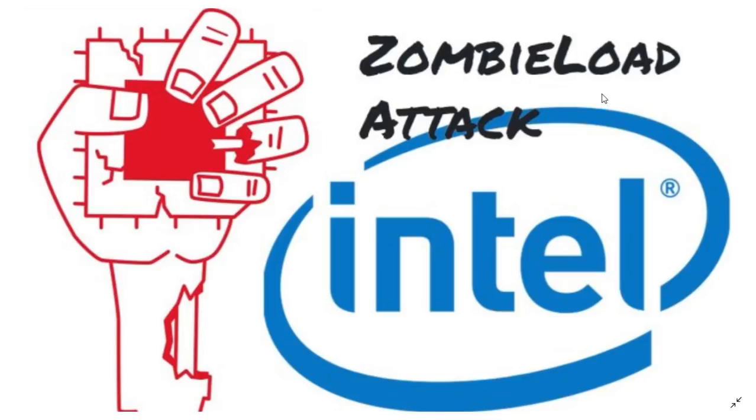Yesterday, May 14th, 2019, something happened. Intel announced that something called ZombieLoad is a security flaw within its processors. It affects only Intel CPUs, from what we know. If you want to know exactly what it means and whether you should be scared or not, here's the thing.